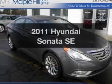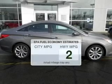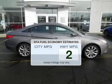Presenting the 2011 Hyundai Sonata. If you're looking for an automobile with great attributes, look no further. Low emissions and the good fuel economy offered in this vehicle are important to you and to the environment.